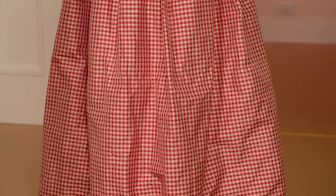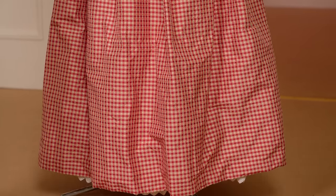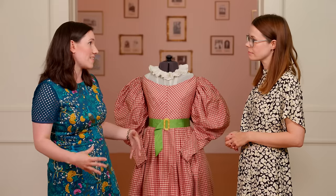We see the shoulders sloping down and these skirts which are supported by layers and layers of petticoats, including one which is corded and heavily starched to get that shape.